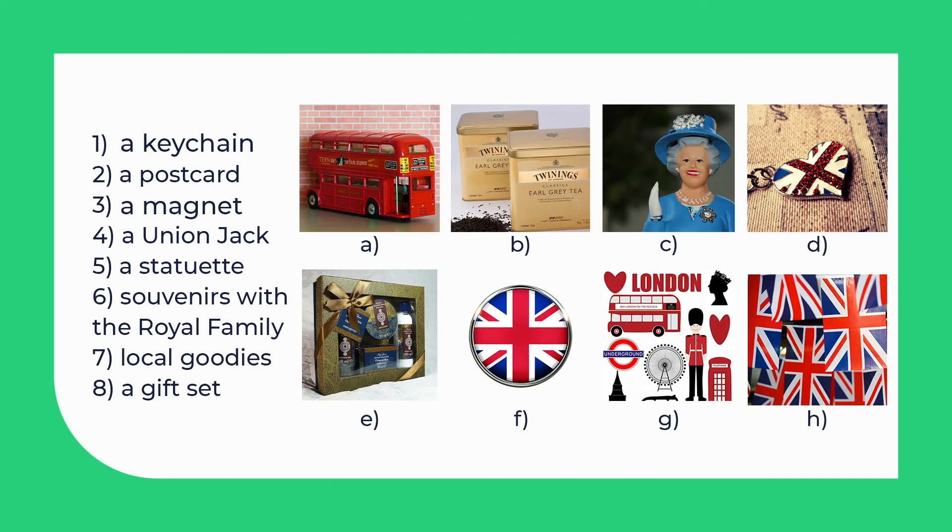There are so many super cool souvenirs there. What are the most popular? Can you guess? Let's find out together — but I'll need your help. Pause the video and match the words with the pictures. Write down your answers. And now let's check the answers.